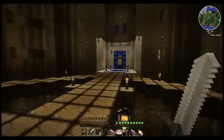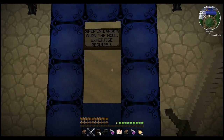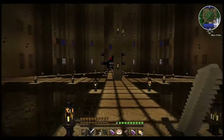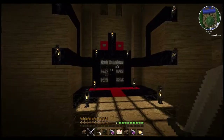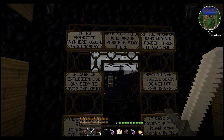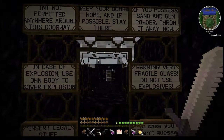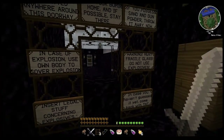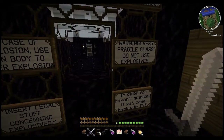Okay, now which way is next? Is this the way I'm supposed to go next? When in danger, burn the wool. Expertise required. I don't think that's my way yet. Is it this way? TNT not permitted anywhere around this doorway. Keep your bomb home and, if possible, stay there. If you possess sand and gunpowder, throw away now. In case of explosion, use your own body to cover explosion. Warning: very fragile blast. Do not use explosives. And certainly the stuff concerning explosives. And, in case you haven't guessed, come back with TNT.